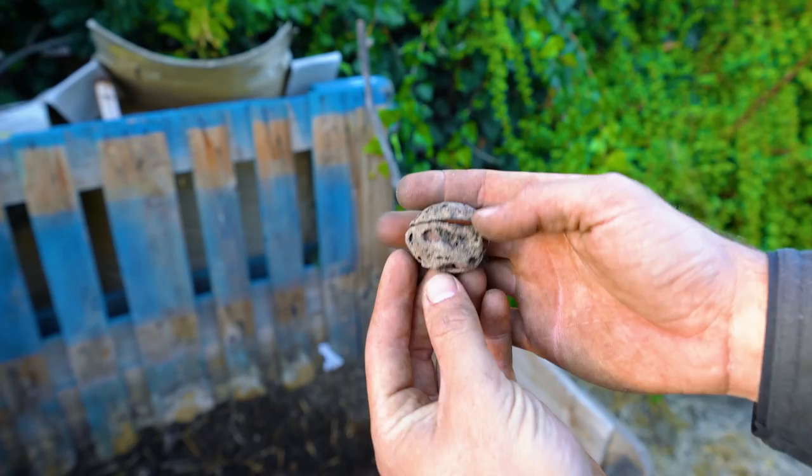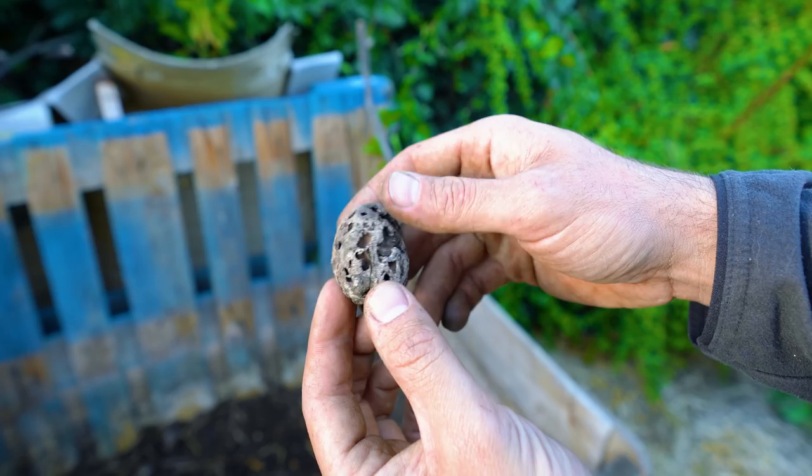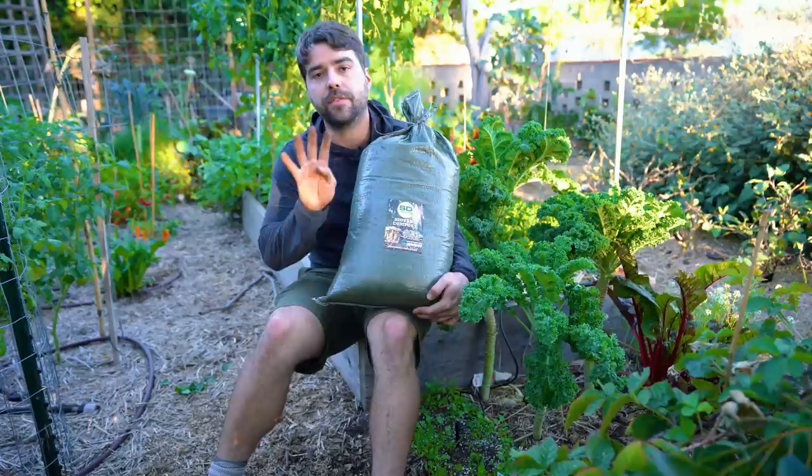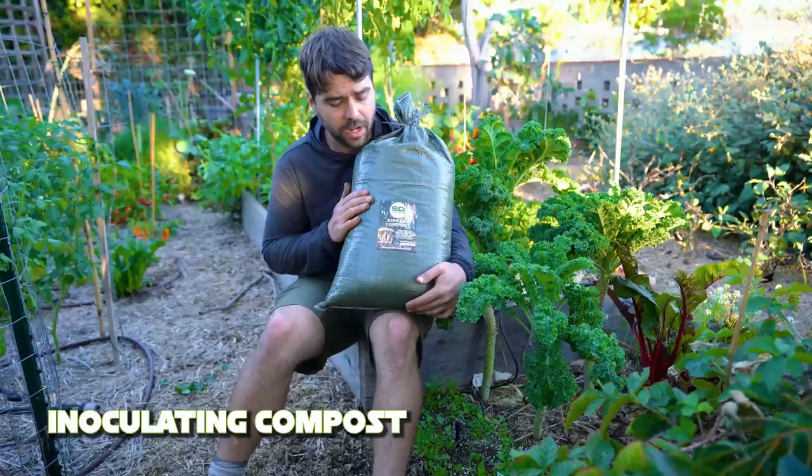Before moving on, I found something cool — an avocado pit. We stopped putting these in our compost but you never know what ends up in there. What's pretty cool is that this one has broken down quite a bit and some creature has been burrowing through it. Even something like an avocado pit will eventually be broken down into nothing — compost is really a beautiful thing.